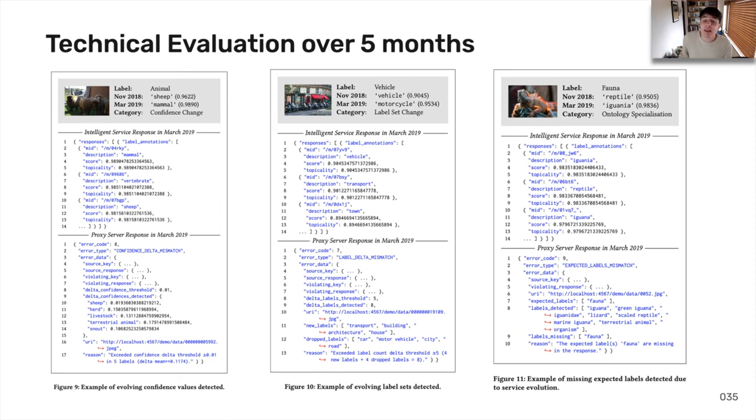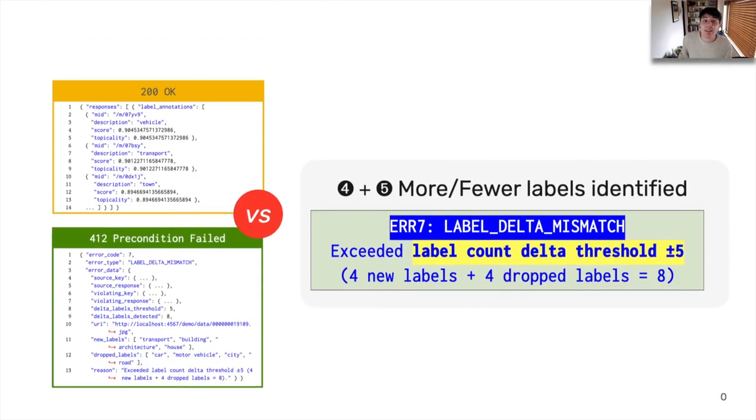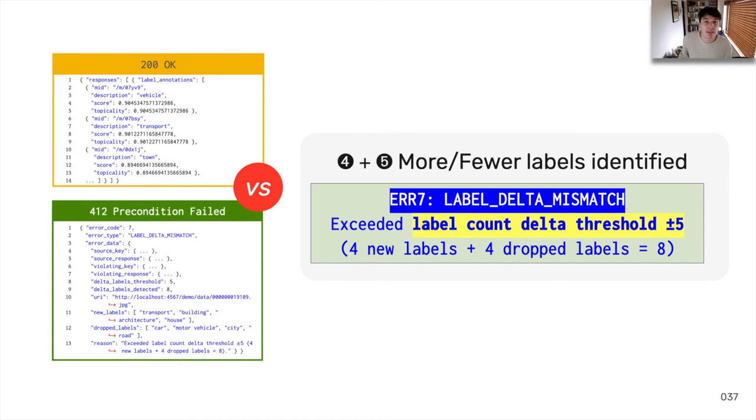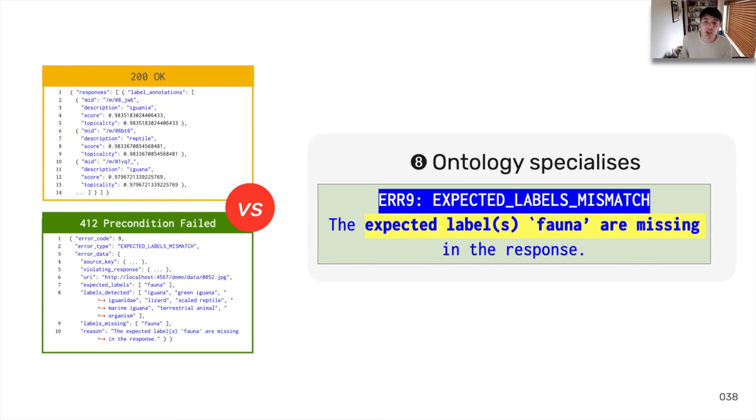Our technical evaluation identified 331 cases of evolution on a popular computer vision service. We looked at 5 broad categories of images and explored both confidence changes and ontology changes. In the first case, confidence changes for an image sent in November versus March increased on average by 11%, substantially exceeding our threshold of ±1%, returning a 412 precondition failed rather than a 200 OK. In the second case, label cardinality changes were detected beyond our threshold of ±5, with the same image having 4 labels missing between the two periods. In the third case, we gave an example of ontology specialisation where label ontologies changed substantially and expected labels were missing.